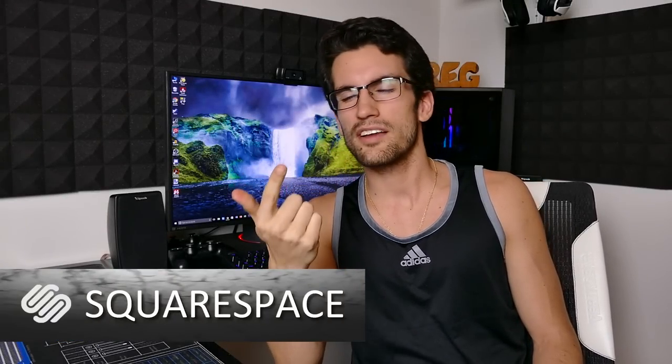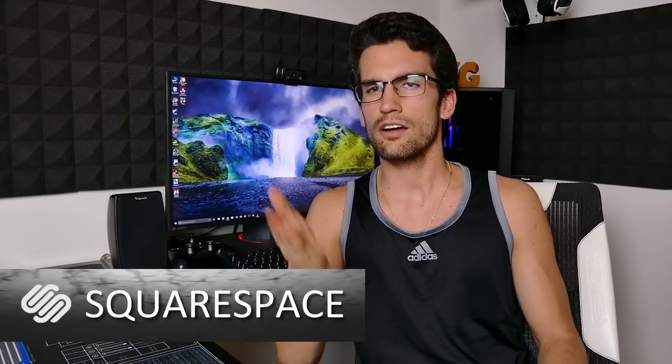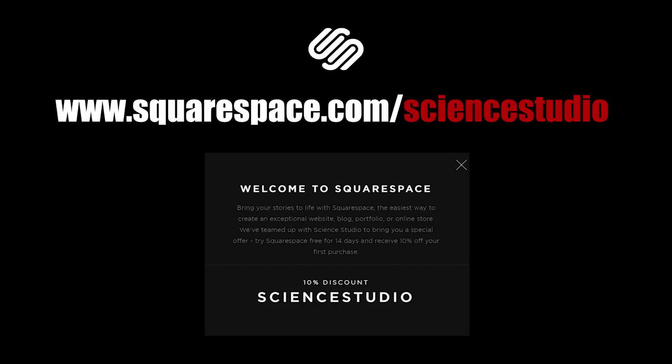This video is brought to you by Squarespace. Look folks, domain, website, online store — it really doesn't matter what you need. You can do it all over at squarespace.com. Tack on a forward slash science studio to get 10% off your first purchase. It's linked in this video's description.